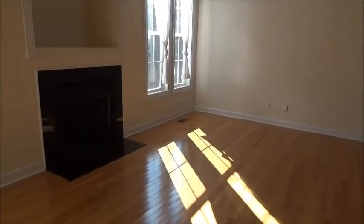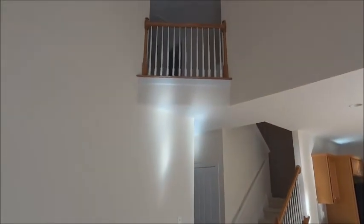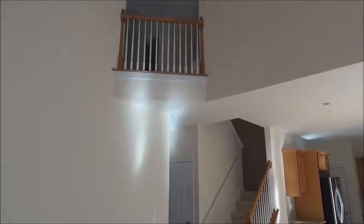I'm in the middle of the living room — look up at this little landing there.